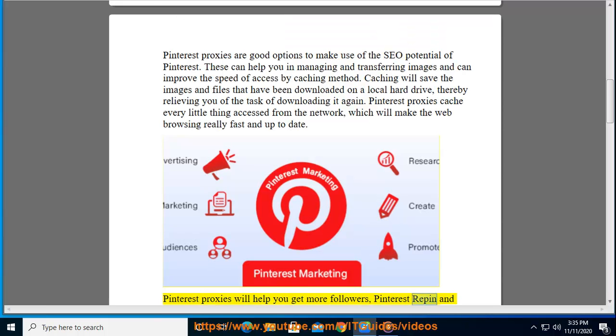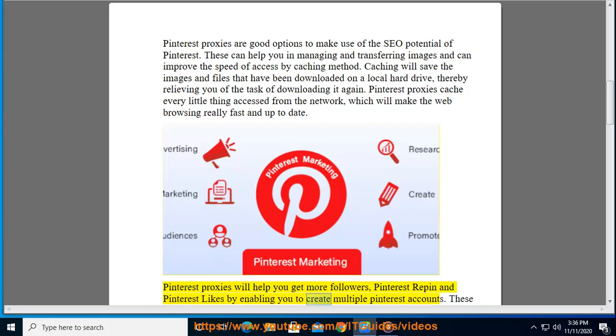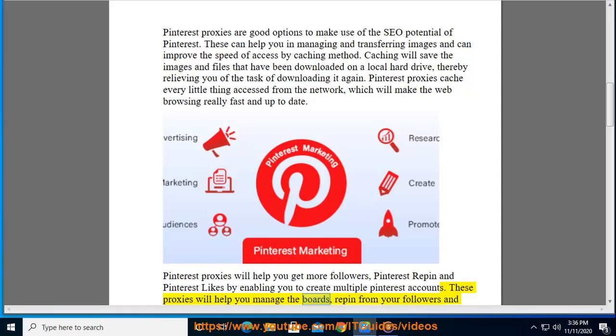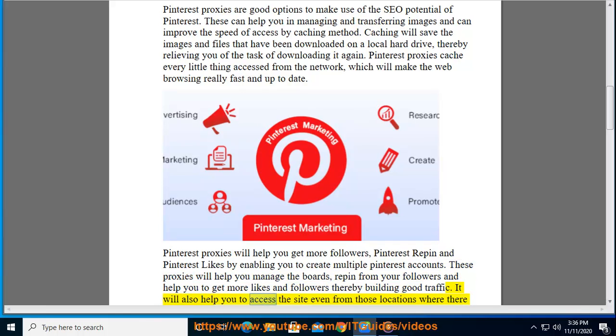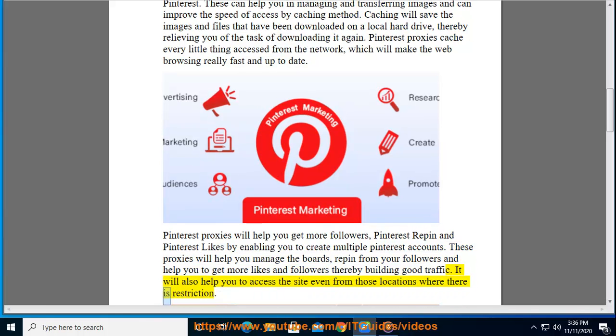These proxies will help you get more followers, Pinterest repins, and Pinterest likes by enabling you to create multiple Pinterest accounts. They will help you manage the boards, repin from your followers, and help you get more likes and followers, thereby building good traffic. It will also help you access the site even from locations where there is restriction.